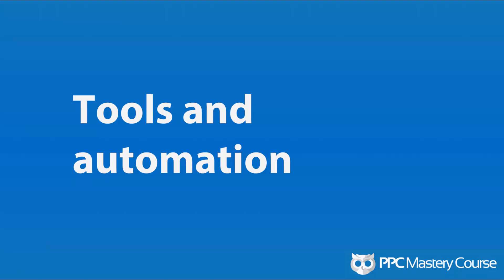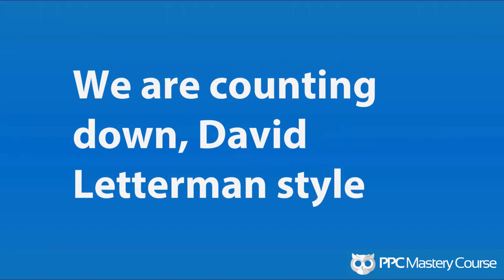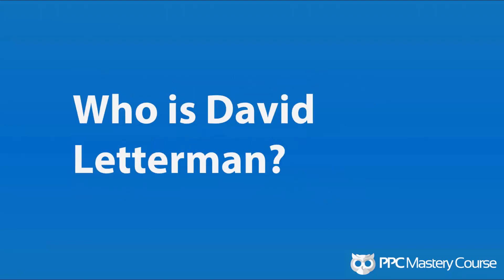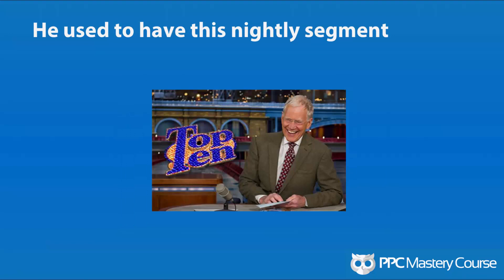There's only so many things we can do, only so many buttons we can click before we either break down or run out of time in the day to deliver the results that we want. So here are 10 tools that can save you time and generate better results for your campaigns. We are going to count down these things David Letterman style. You might be wondering who is David Letterman — that probably means you're under 30 years old and you probably know him best as just this old guy with a beard. But he used to have this really awesome nightly segment called his top 10 list. People would look forward to it and watch it every single night.